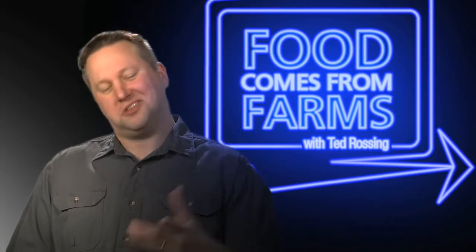This is Food Comes From Farms and I'm Taddy. I know a guy named Derek and he invited me to find out just where little pigs come from. So I said, babe, why not, let's take a look.